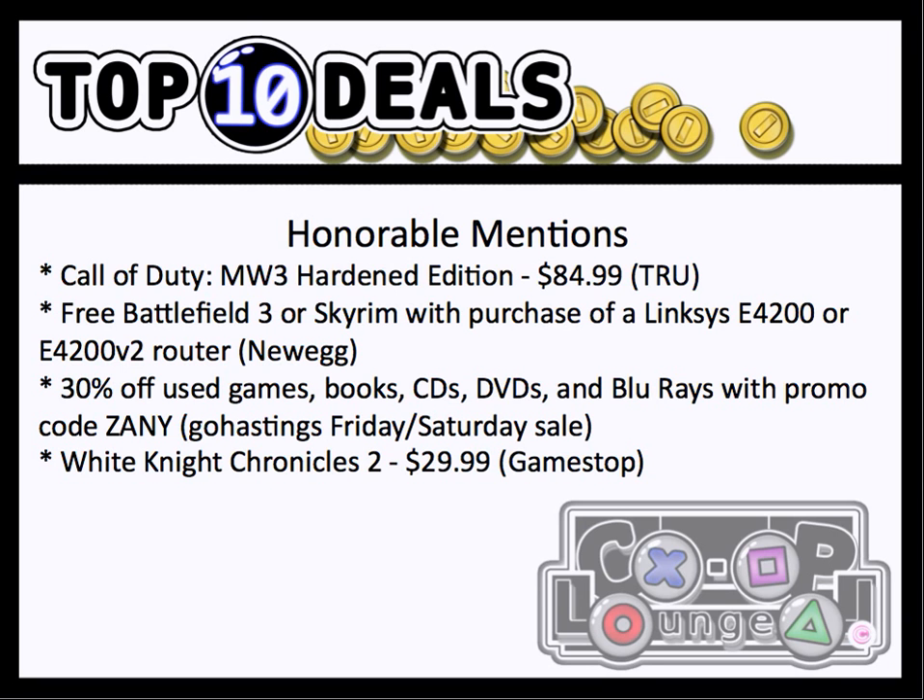For honorable mentions, we have Call of Duty Modern Warfare 3 Hardened Edition for $84.99. The reason it didn't make the list is because when I first saw it on a forum, it was already sold out. So I'm not sure how many people got this, but if you did, kudos to you. I believe it also comes with Elite membership, so you basically paid $25 for that.